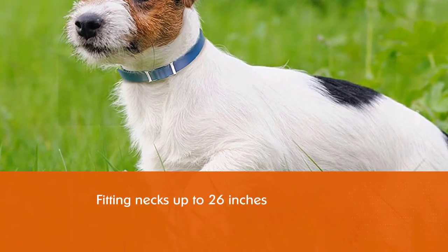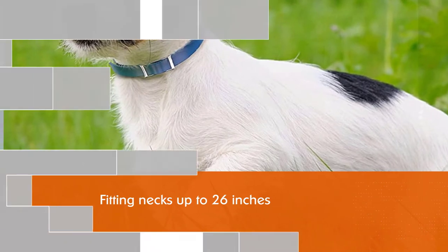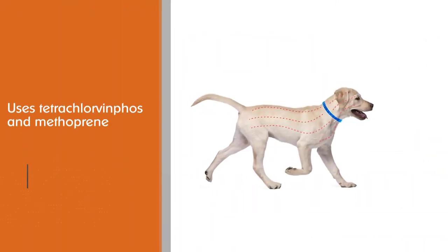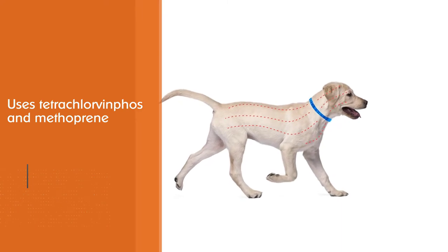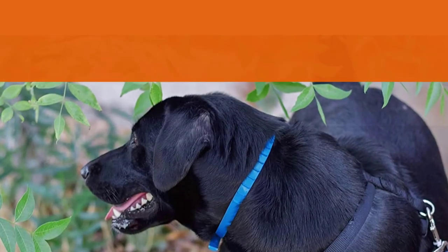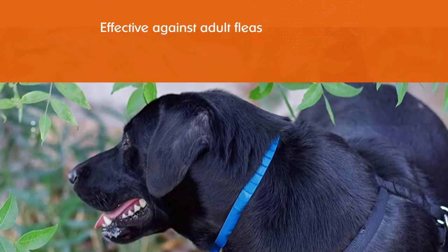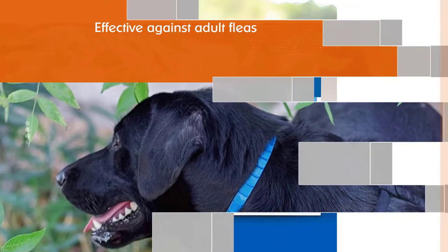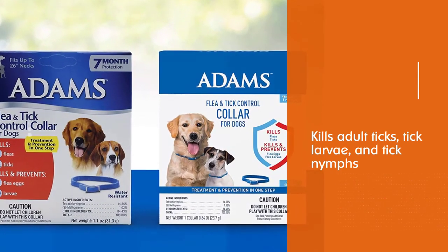This collar uses tetrachlorvinphos and methoprene as its active ingredients, which allow it to kill more flea life stages. It's effective against adult fleas, flea eggs, flea larvae, and it also kills adult ticks, tick larvae, and tick nymphs. This flea and tick collar starts working on contact and provides protection for up to seven months. It's water resistant with a reflective outer coating for safety.